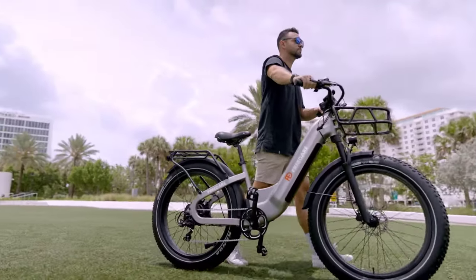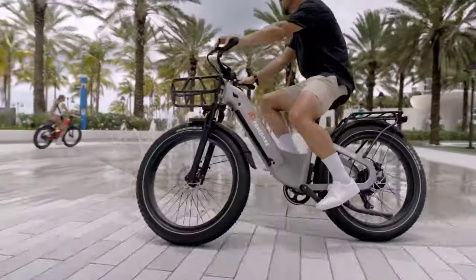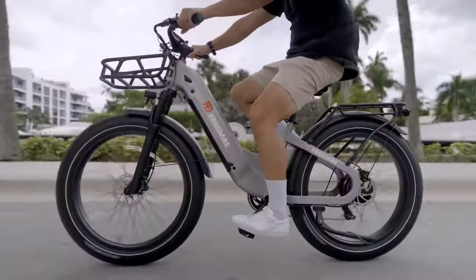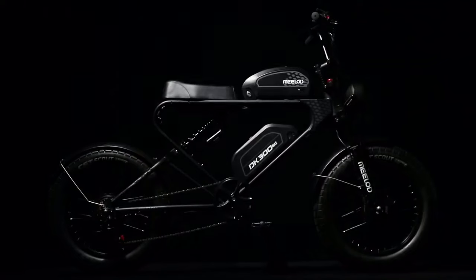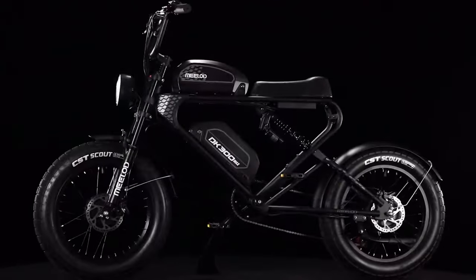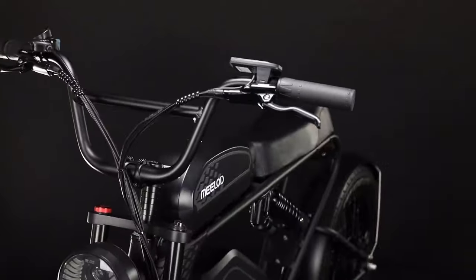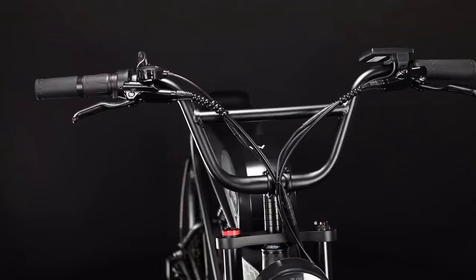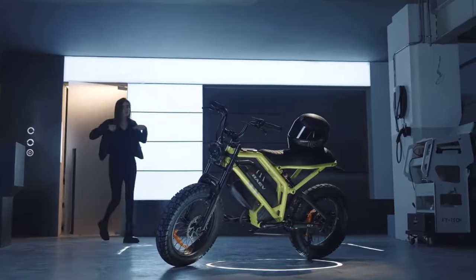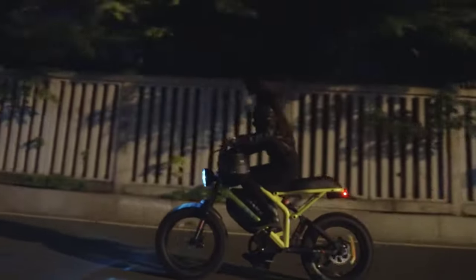Welcome to the cutting edge of sustainable and exhilarating transportation — the realm of the best electric bikes in 2024. As we navigate the evolving landscape of eco-friendly mobility, electric bikes have emerged as the vanguards of a greener future. In 2024, these two-wheeled wonders blend technology, design, and sustainability to offer an unparalleled riding experience, from sleek urban commuters to rugged off-road adventurers.